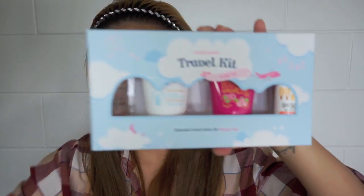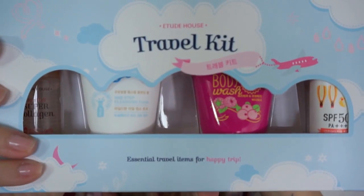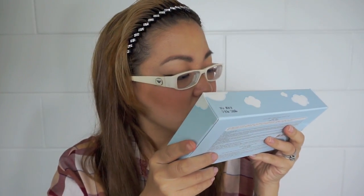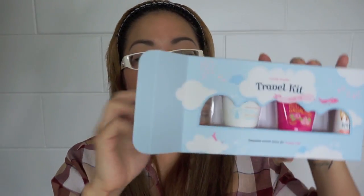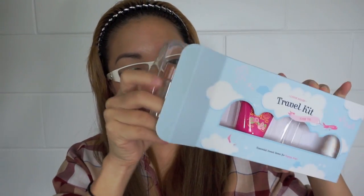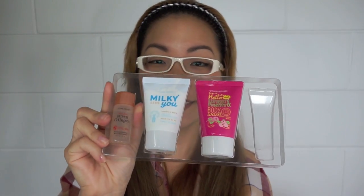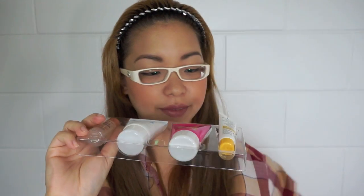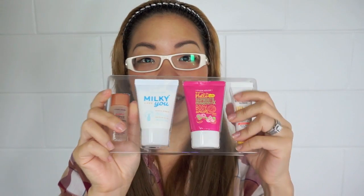I also got a travel kit — so cute! There are four items in it: Super Collagen, a Cleansing Foam, a Body Wash, and a Sunscreen. Here are all the items.